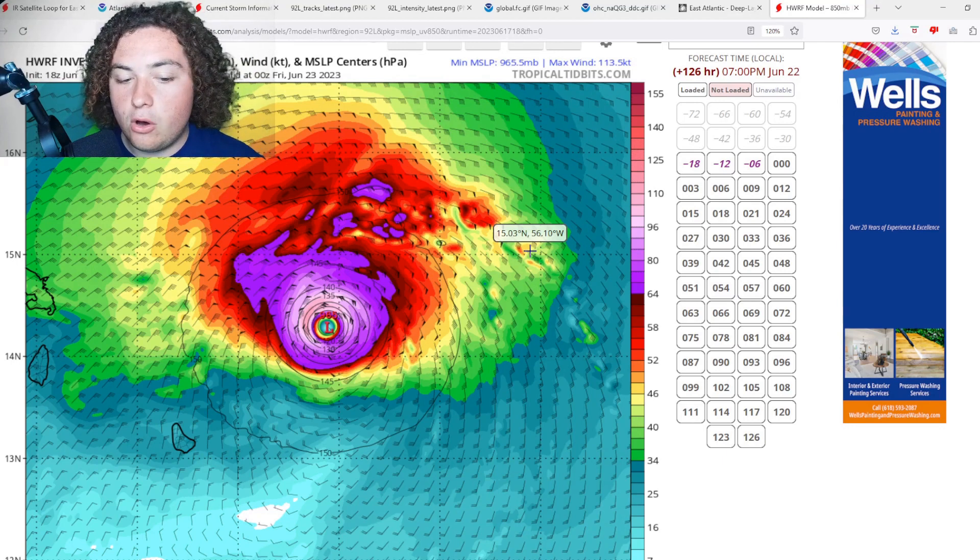We're going to continue to update you here on the Pat's Path Predictor channel about this invest developing and organizing very quickly. That's going to wrap up this video — I hope you enjoyed it. Be sure to leave a like and subscribe to the channel if you're new; it helps us make more videos like these. The goal of this channel is to get more people engaged with weather. Have a wonderful day, guys — stay safe!